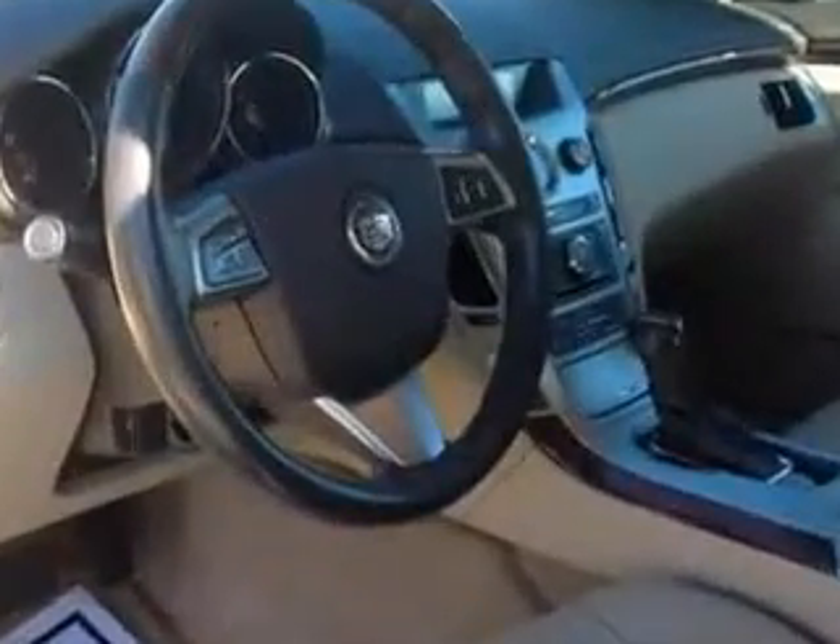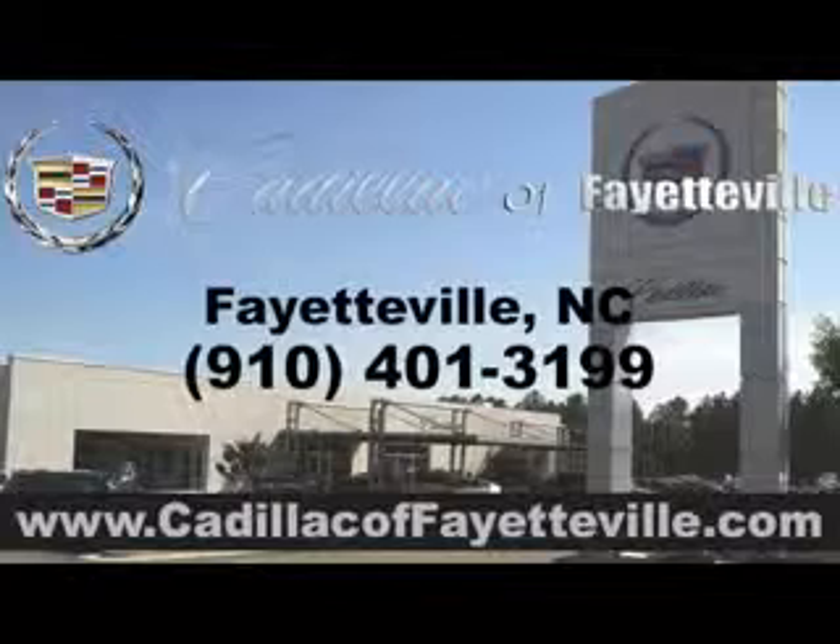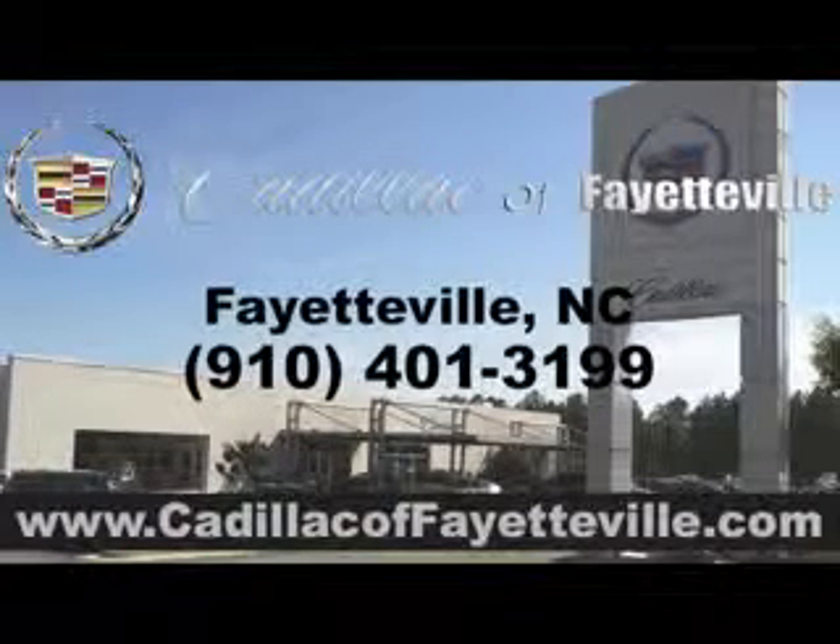See us at Cadillac of Fayetteville today. Stop in today or visit us 24/7 at cadillacoffayetteville.com.